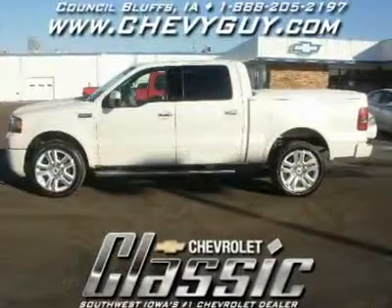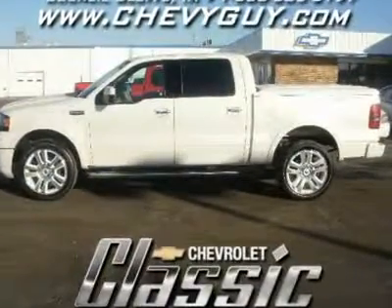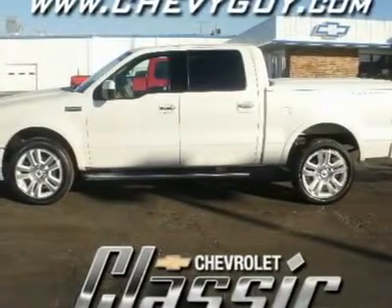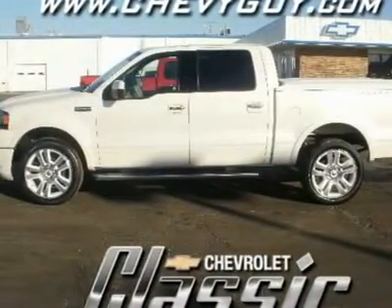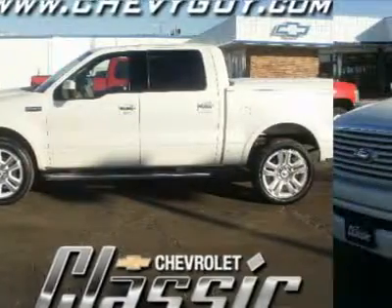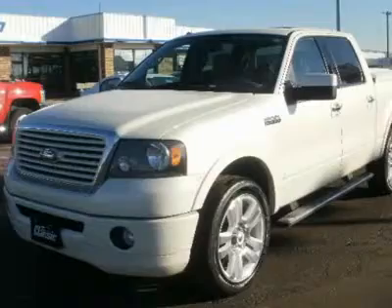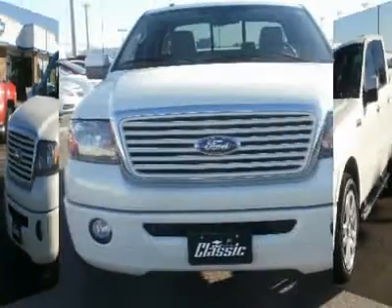Reasons to put this truck on your short list? Power, performance, luxury, comfort, and a load of Ford goodness. With one of the deepest beds in the half-ton pickup segment, this F-150 has generous cargo volume outback and a maximum payload rating of 3,050 pounds.